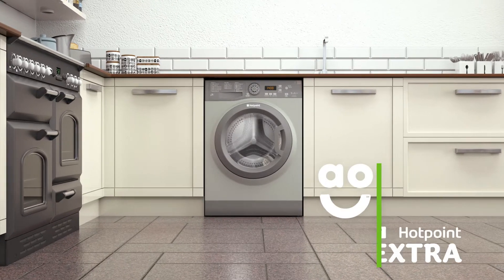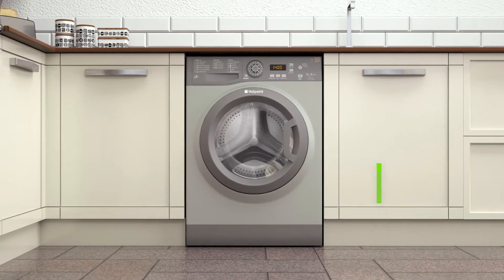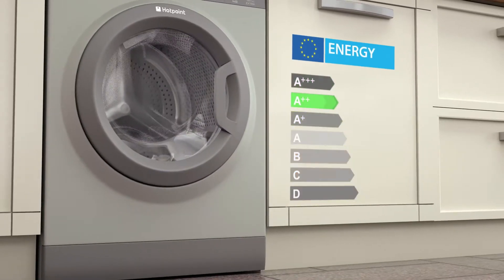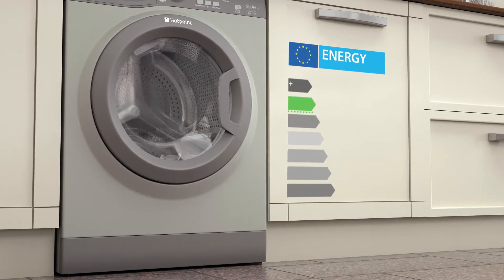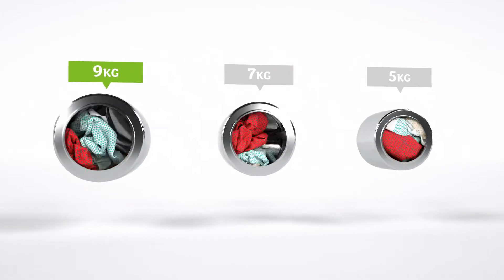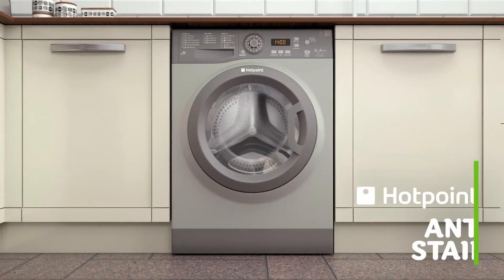This Hotpoint Extra washing machine is the perfect choice for those looking for a model that's simple to use with great performance. It has a 1400 RPM spin speed, an A double plus energy rating and a 9 kilogram drum. This is at the higher end of the scale, so you can wash larger loads less often. And because of the extra capacity, there's more room for your clothes to tumble for a better clean.